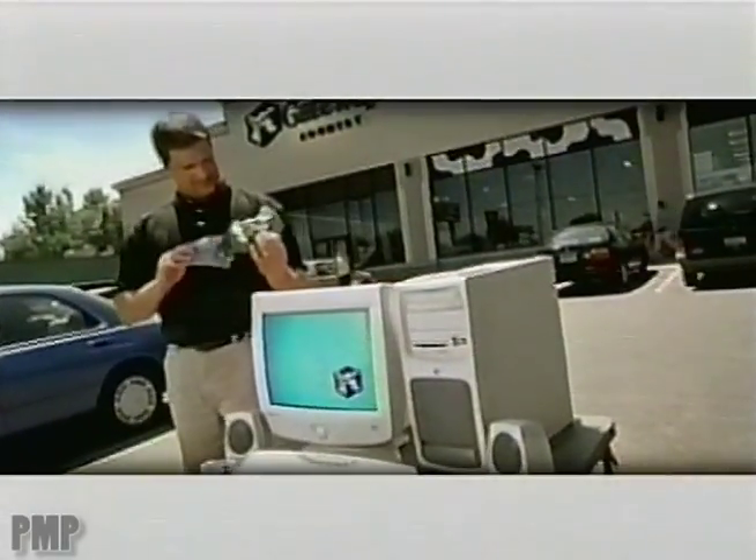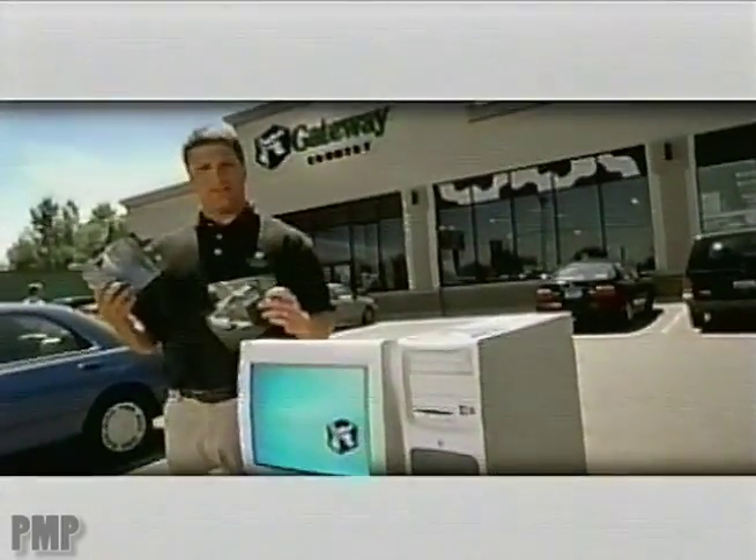We sure hope to see you at the Gateway Country Store, especially if you take crummy pictures like my brother Stan. Look.